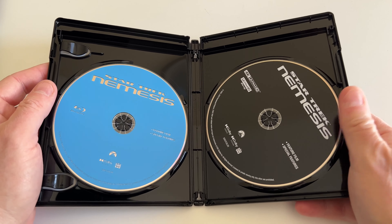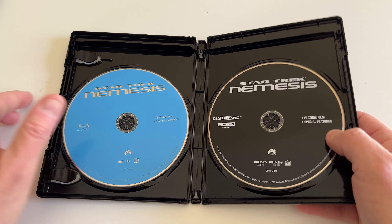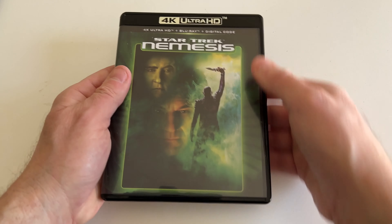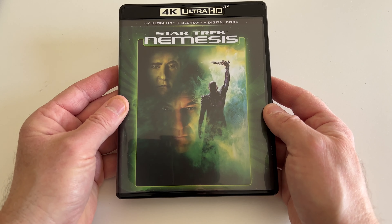So here we go — we've got the 4K disc and the Blu-ray. Nothing too exciting once you get inside, but it's good to see the packaging is intact and everything looks nice. No slip cover trickery, no reversible sleeve, so that's that.